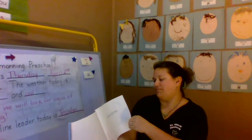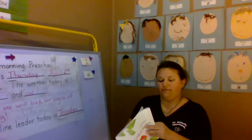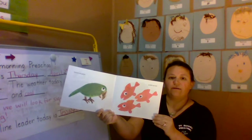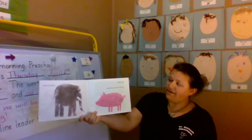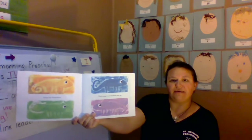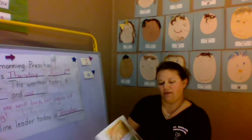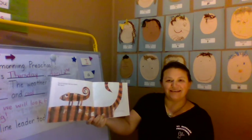A Color of His Own. Parrots are green. Goldfish are red. Elephants are gray. Pigs are pink. All animals have a color of their own — except for chameleons. They change color wherever they go. On lemons they are yellow. In heather they are purple. And on the tiger they are striped like tigers.